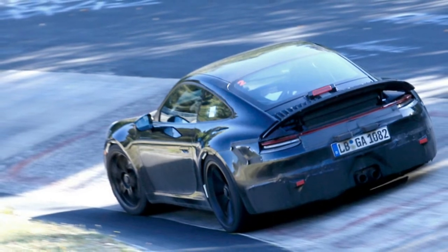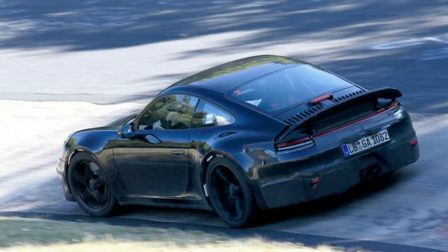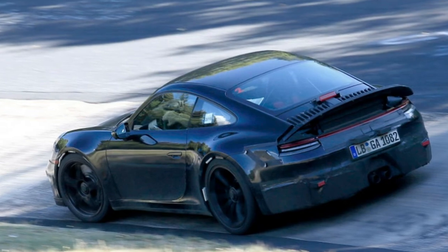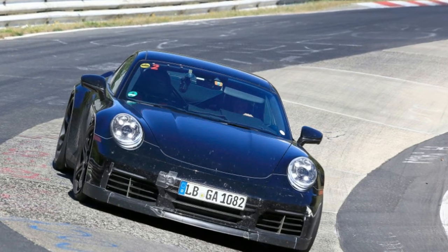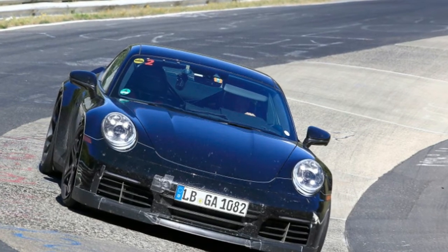We can also see that one of the GT3 hallmarks, the central exhaust, is there in the middle of the covered rear diffuser. However, the giant fixed GT3 wing we all know and love is missing on the prototype. The wheels are mounted with center locks, as they should be.